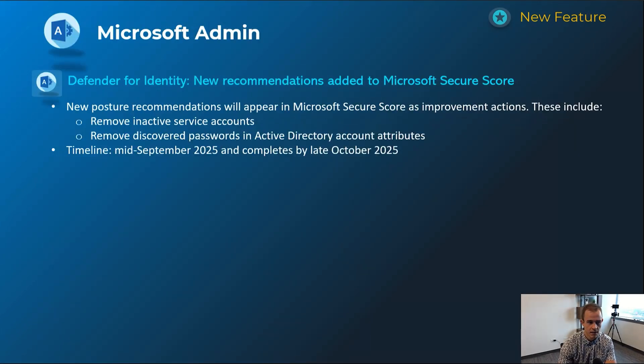Shifting into the admin section — this first one is related to Defender for Identity. Specifically, if you're running a hybrid environment with local Active Directory extended via Entra Connect into the cloud, there are two new Microsoft Secure Score improvement actions: removing inactive service accounts locally, and removing discovered passwords in Active Directory account attributes. Two great security wins here. Timeline is mid-September, complete by late October.